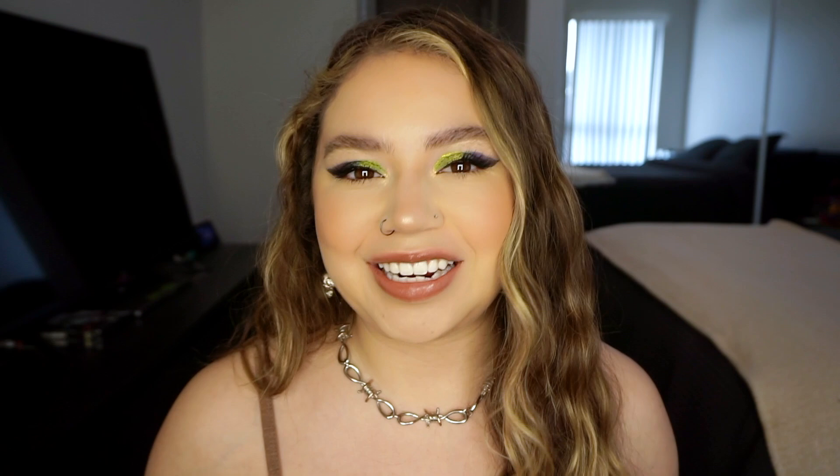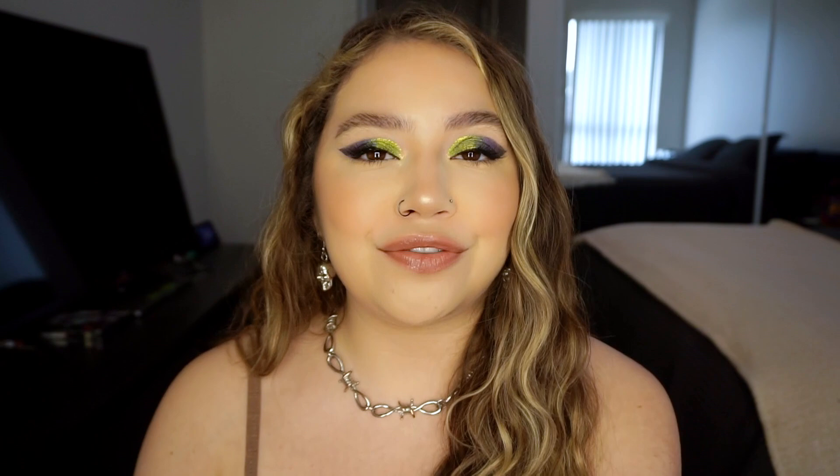Hi guys, welcome back to my channel. Today's video is so fun and exciting. We're going to be talking about the brand new ColourPop Chrome Liquid Shadows. We first saw these in the Legend of Korra collection. If you haven't seen that video, I have an entire review and swatches on my channel already. They are coming out with nine new shades, launching on Thursday, April 20th at 10am PST.